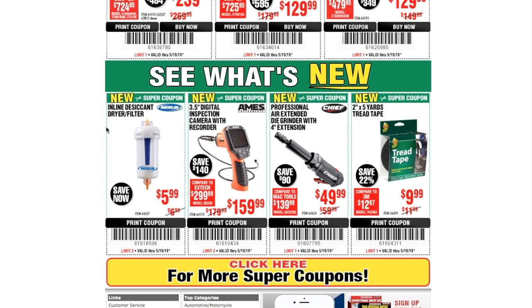There are some new products: the inline desiccant dryer filter is $5.99, and the 3.5-inch digital inspection camera with recorder is $159.99. I just did a review on an inspection camera from Amazon — I'll try to link it above. It has a cell-phone-sized screen and 11 feet of wire for the camera. There's also a professional extended die grinder with four-inch extension for $49.99, and a two-by-five-yard thread tape for just under ten dollars.